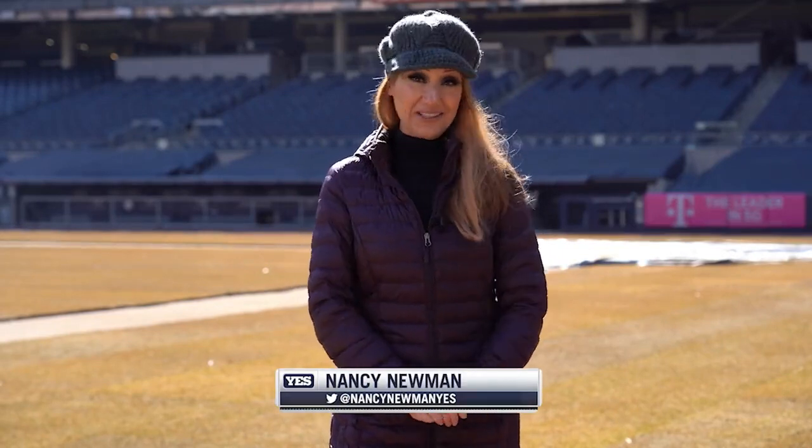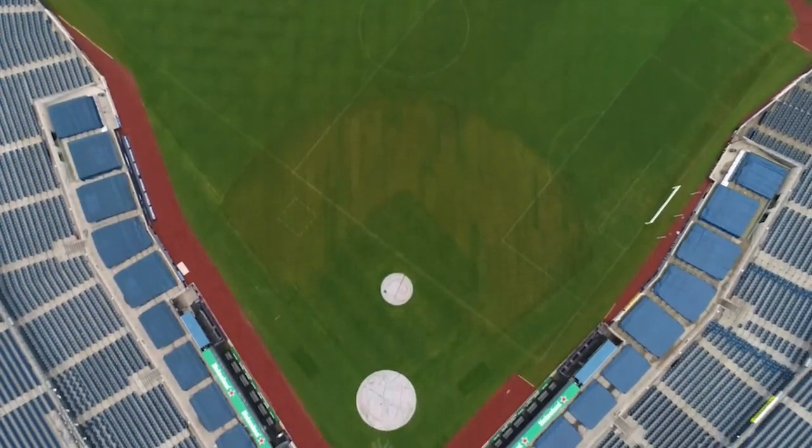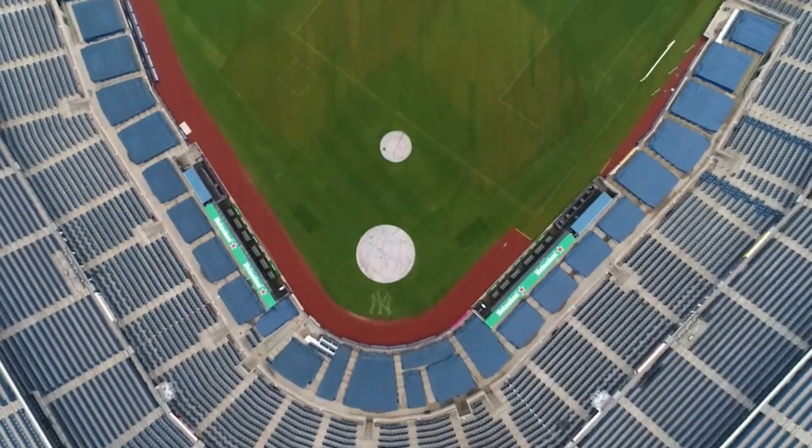As you can see, Yankee Stadium is a fully functioning facility operating all year round. Conversion from baseball to football to soccer happens as needed. I think the surprising part is just how much work goes into it.